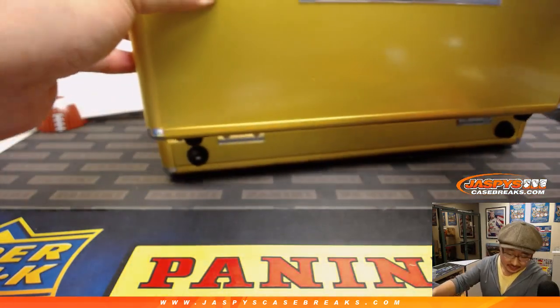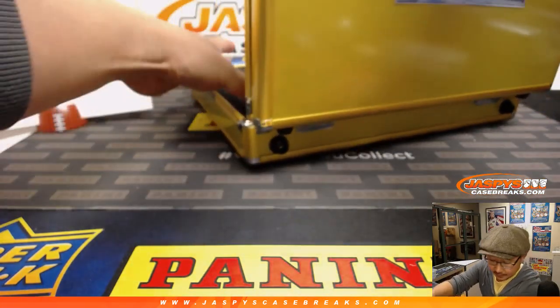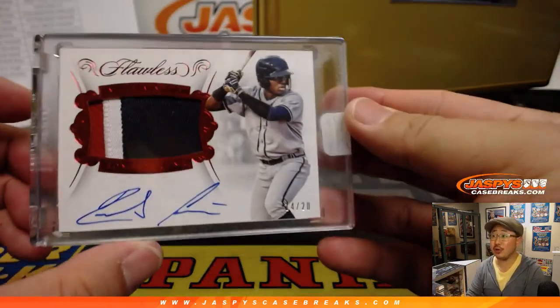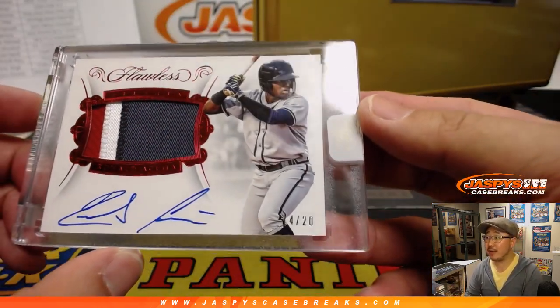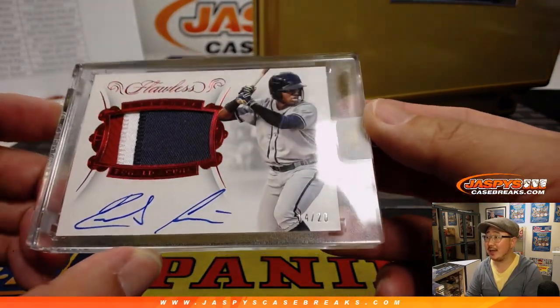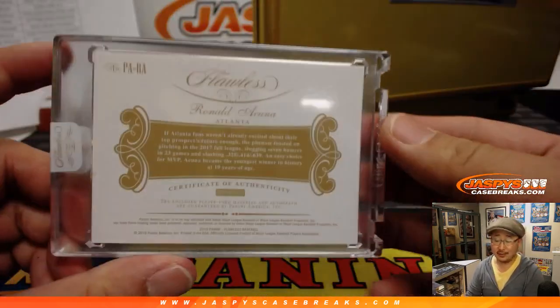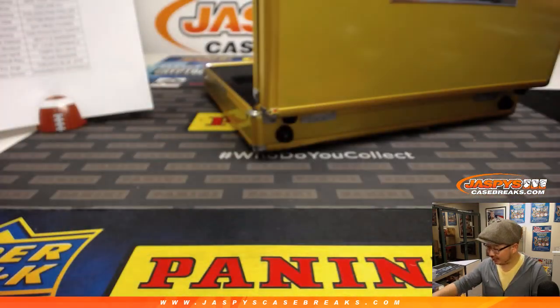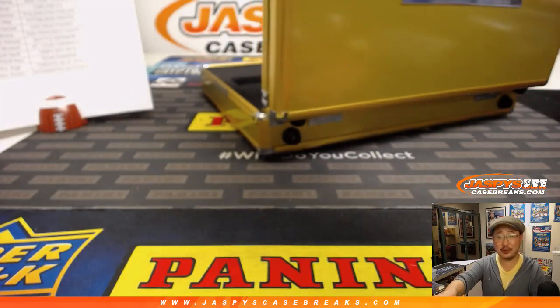On this side we've got the patch auto and it's Ronald Acuña — three-color patch and on-card autograph, 14 out of 20. And that goes to Patrick K and the Braves. Two for two!